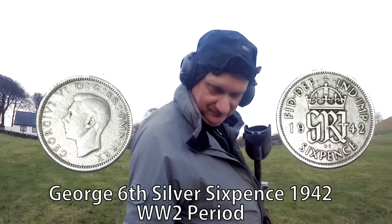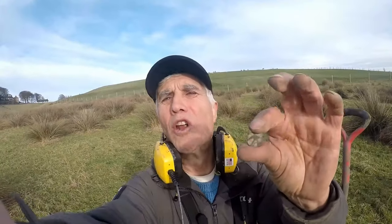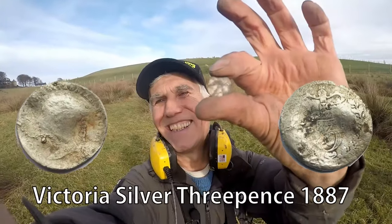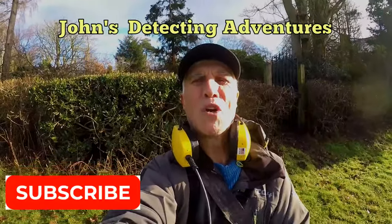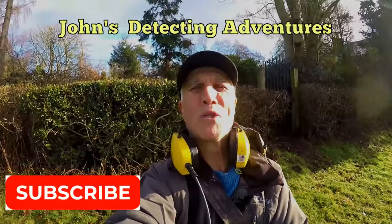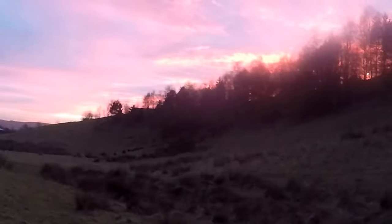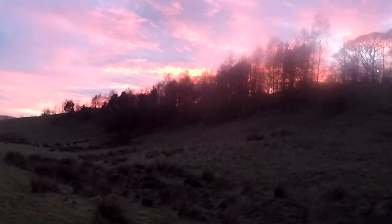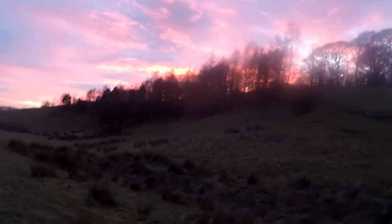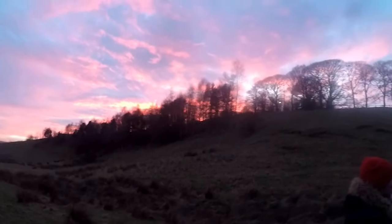We came up with another silver — threepence of Victoria. Not in good condition, but I'm not really bothered! Another brilliant day detecting — loved every minute. If you enjoyed the video, please subscribe, thumbs up. Catch you on the next adventure. See you next time.